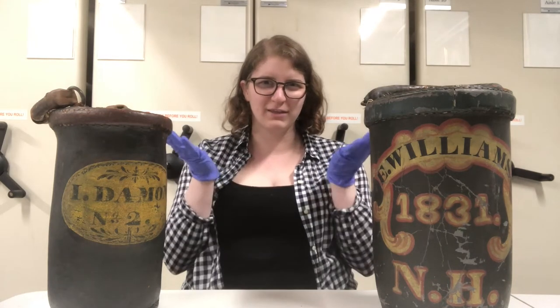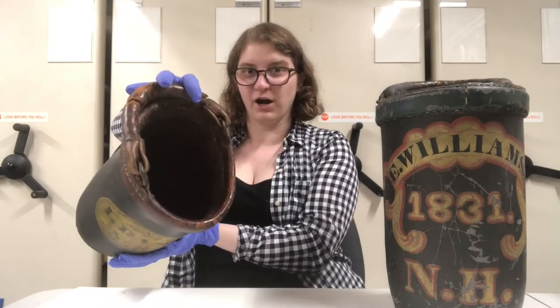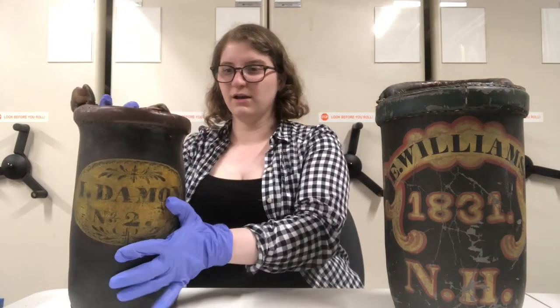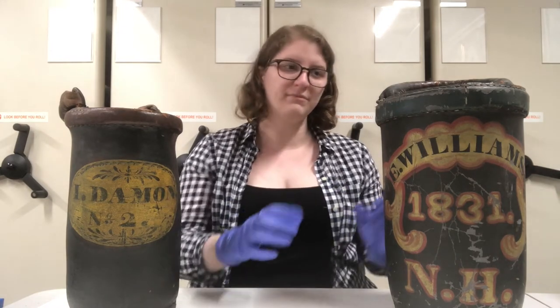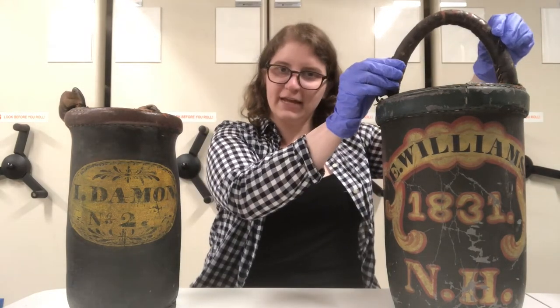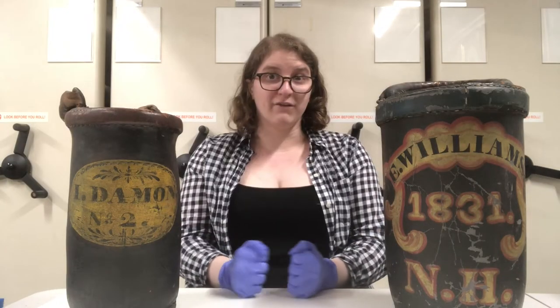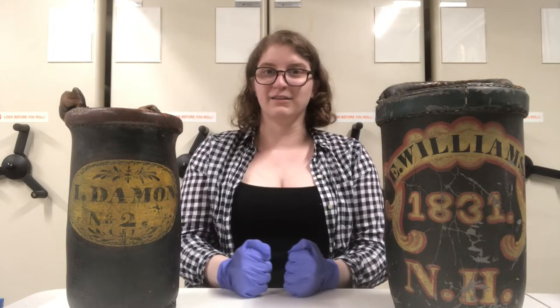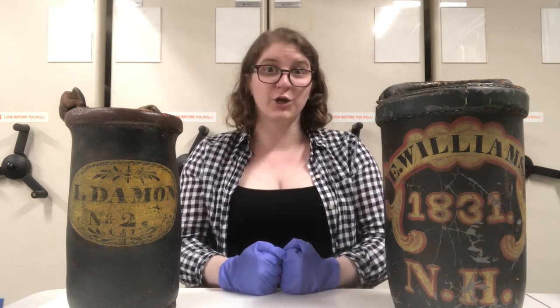Do you have any idea what these two items next to me might be? Both of them are hollow, they would hold about two gallons of liquid, and they both have a handle. If any of you guessed that this was one of the earliest forms of firefighting technology, you'd be right. Hi, I'm Emma and these are two fire buckets from the collection of Historic Northampton.